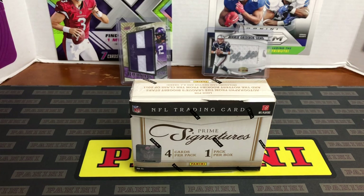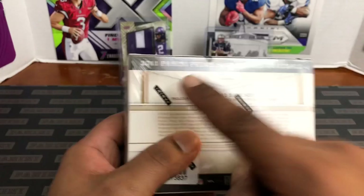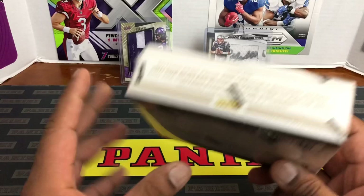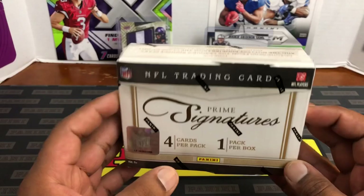Hello, how are you guys doing? Capital P here with another video. Today we have a new series of sorts — Flashback Friday. We're gonna go old school. We have some Prime Signatures 2011 — it doesn't say it on the front but trust me it is 2011, says so on the back. Here are some of the things you may get. Never opened this product, didn't do any homework. But I did look up Cam Newton and AJ Green, so they are in here — hottest rookies of 2011.